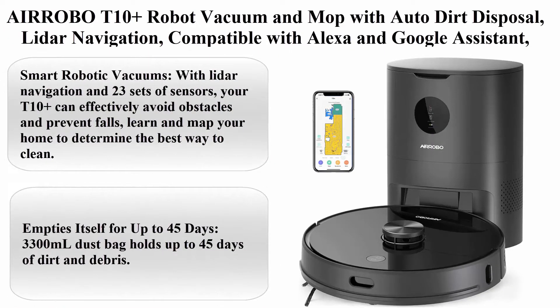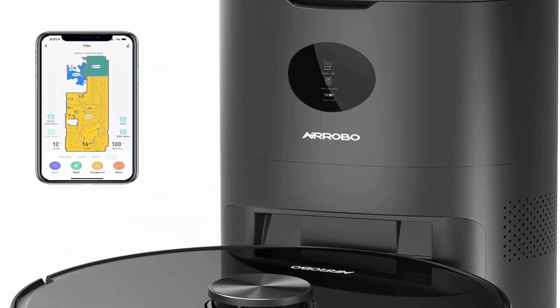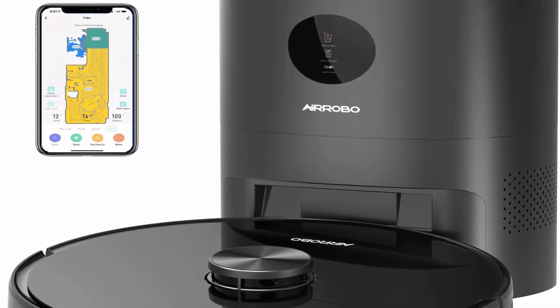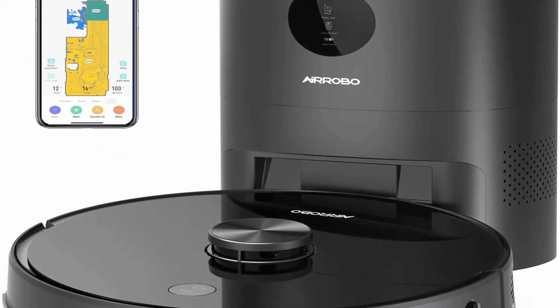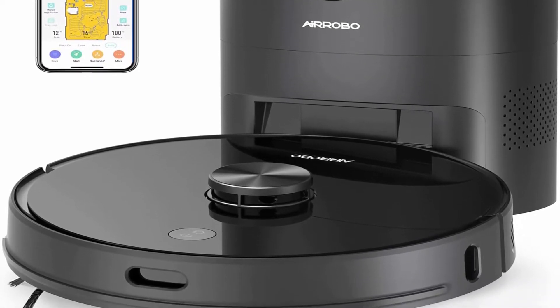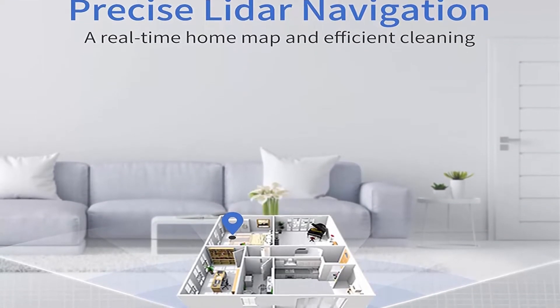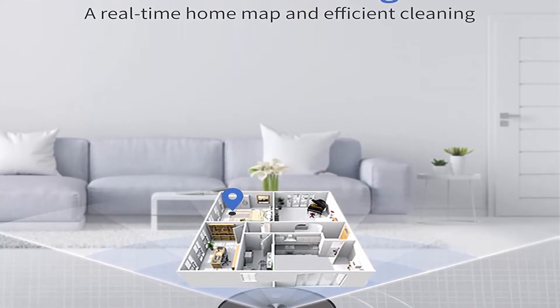Top 2: Aerobo T10 Plus Robot Vacuum and Mop with Auto Dirt Disposal. LiDAR Navigation, compatible with Alexa and Google Assistant. 250 minutes runtime, Max 2700 Pascals Strong Suction for Pet Hair, Hard Floor, and Carpet. Smart Robotic Vacuum with LiDAR Navigation and 23 sets of sensors.